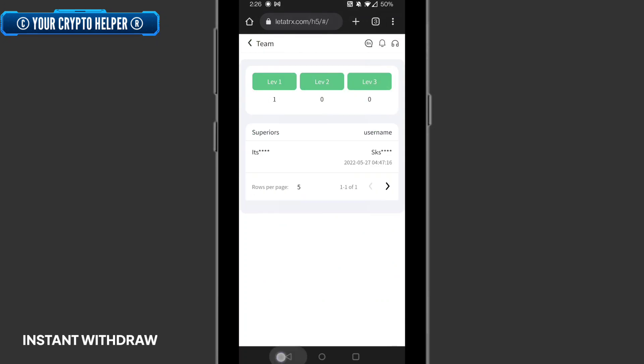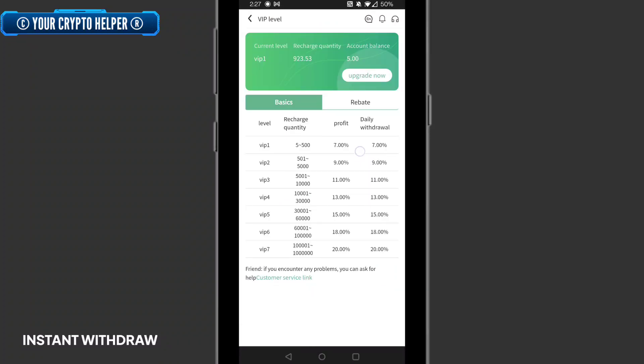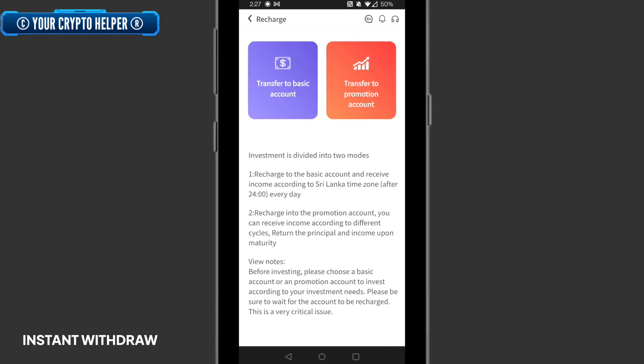Here is the VIP summary: VIP 1 seven percent daily, VIP 2 nine percent daily, VIP 3 eleven percent daily, VIP 4 thirteen percent daily, VIP 5 fifteen percent daily, VIP 6 eighteen percent daily, VIP 7 twenty percent daily. For rebates: level one referral gives ten percent, level two gives five percent, level three gives two percent. If you invest more, you can earn more profit in quick time.